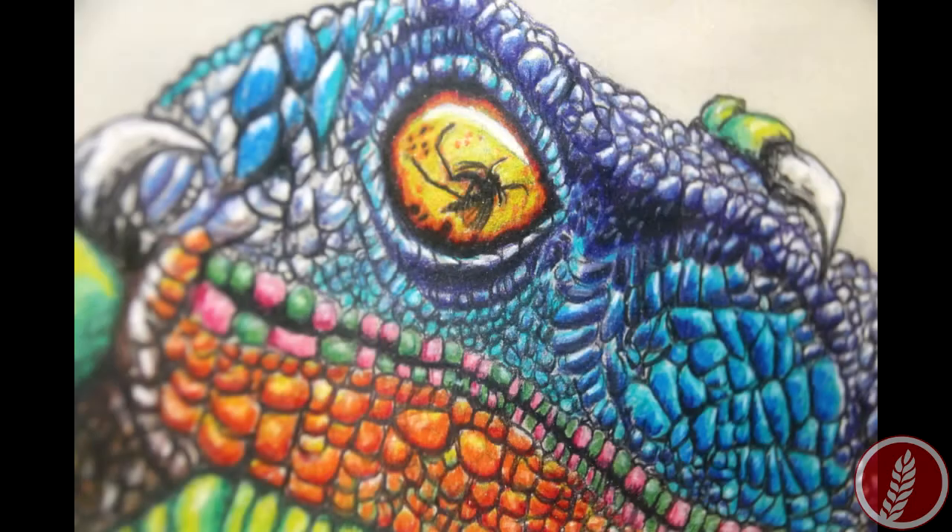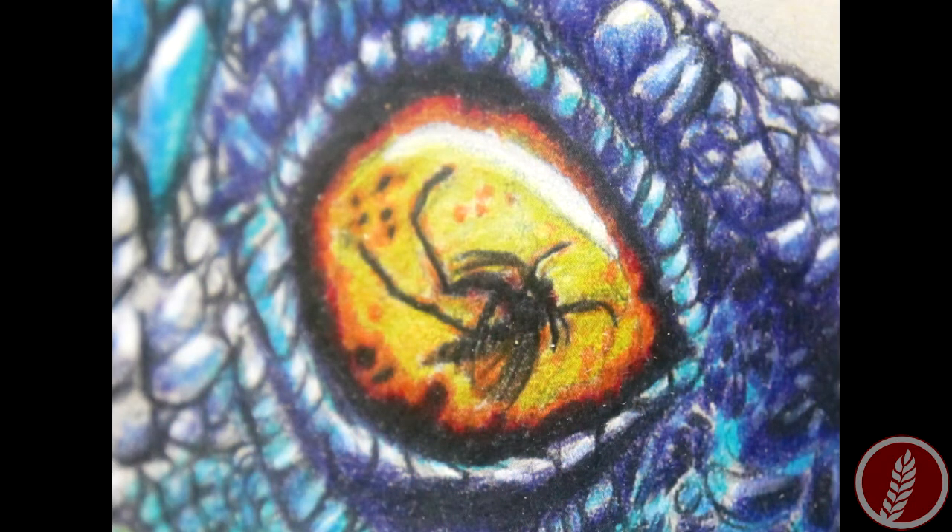It's actually like a velociraptor — that's totally a call to Jurassic Park because it's got the amber mosquito in his eye there.